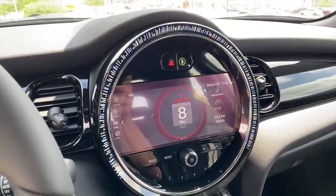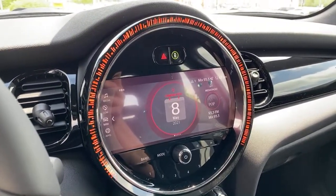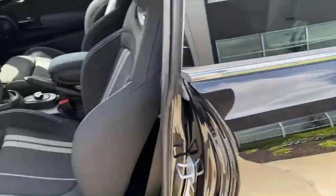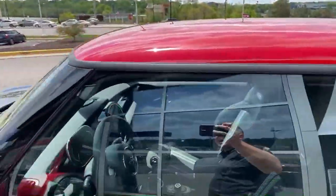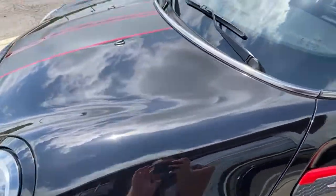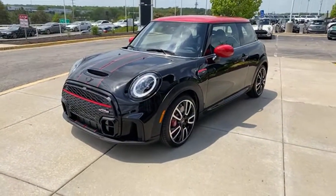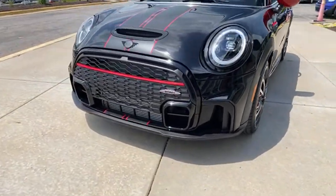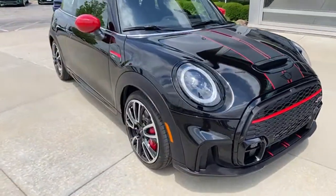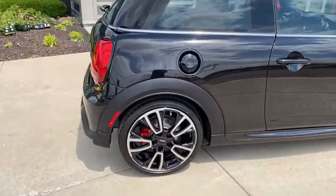A viewer with a 2018 JCW in red roof/white silver is thinking of buying the new JCW in Rebel Green with red roof. The Rebel Green doesn't look terrible — but I think if you're into Rebel Green, a white roof would give it more of a classic British racing car look. Rebel Green with red roof is a little over the top, but they look fantastic, and this new facelift looks amazing.